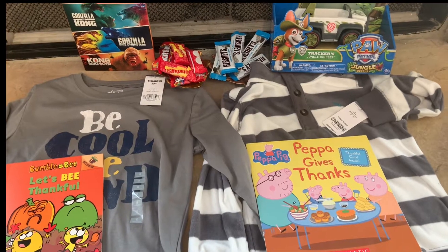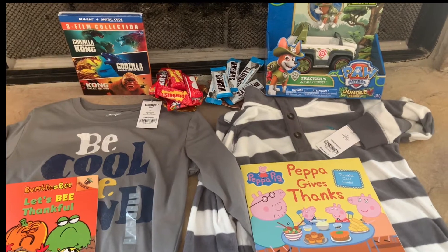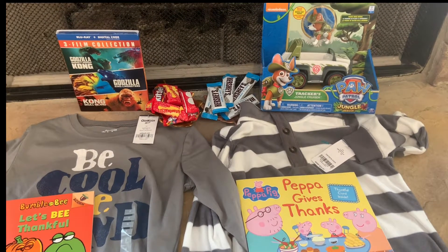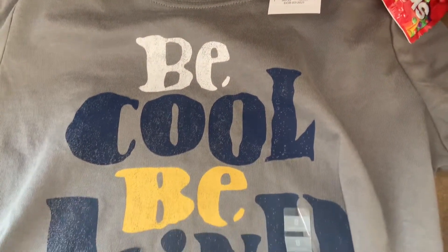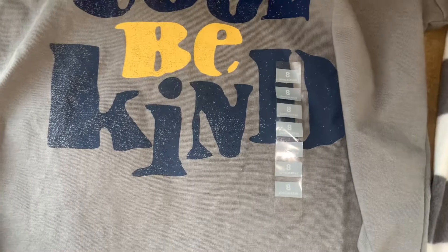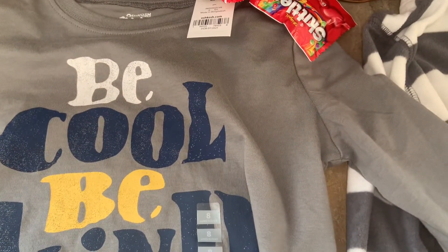Hi guys, so I am here with a quick Thanksgiving gifts video. This is just something that I do fun and festive for my kids. Starting out, I picked them out two tops or two little outfits to wear for Thanksgiving and also for our family Zoom that we will be having on Thanksgiving Day.